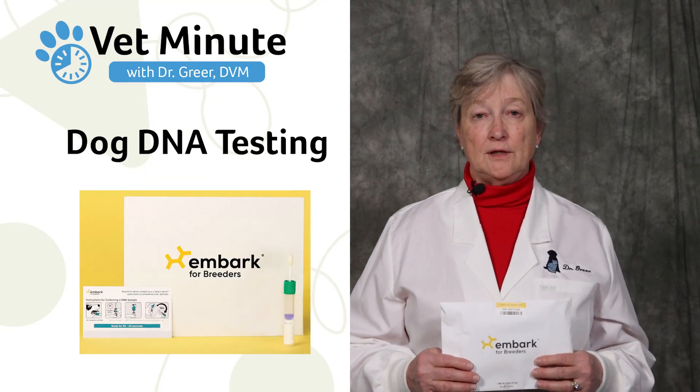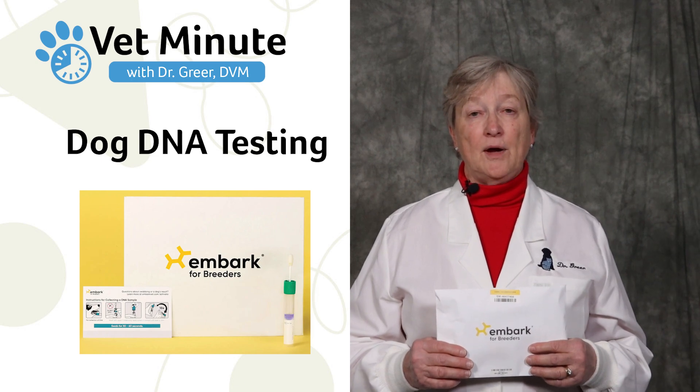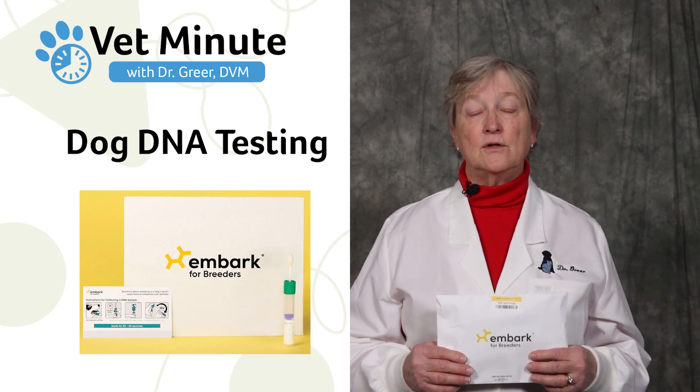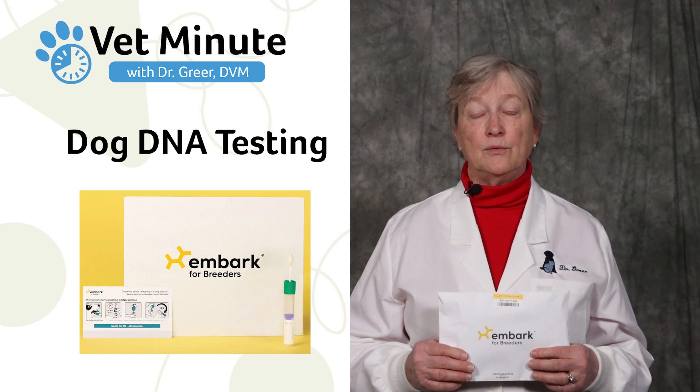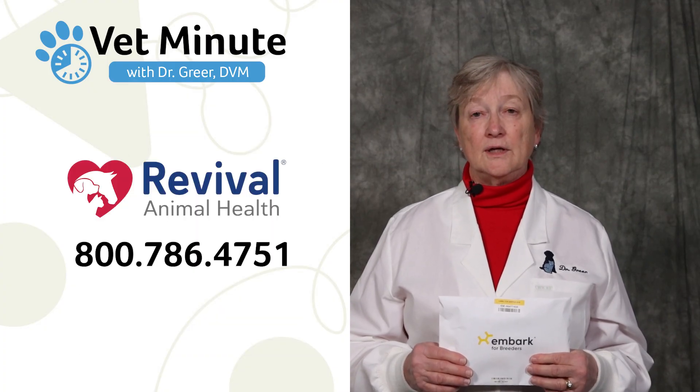There are several options for DNA testing your dogs. For breeders, the Embark for Breeders option is a good choice. They have Pair Predictor and Matchmaker that can also help you determine how you want to breed your dogs. If you have any additional questions, please give us a call or click the link below.